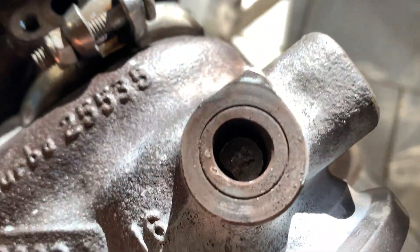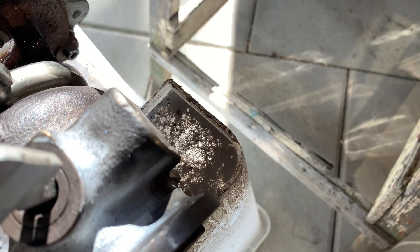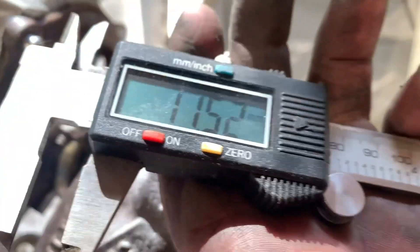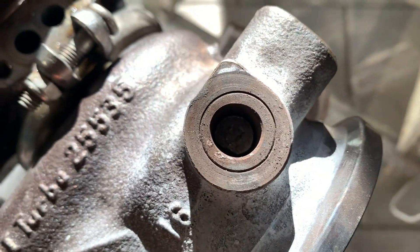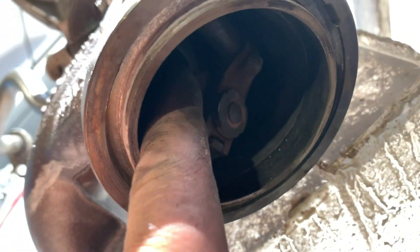You can see in the video how worn it is — it's properly oval shaped. I'll try to measure it. One measurement says 10.8 and the other says 11.5, so I'm guessing that's the problem. The bushing is worn, but another problem is that I can't get the axle out of there — it's too tight a space.